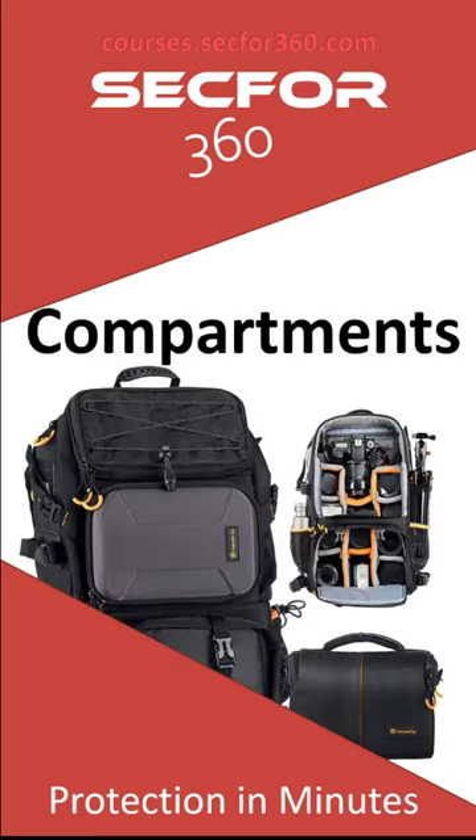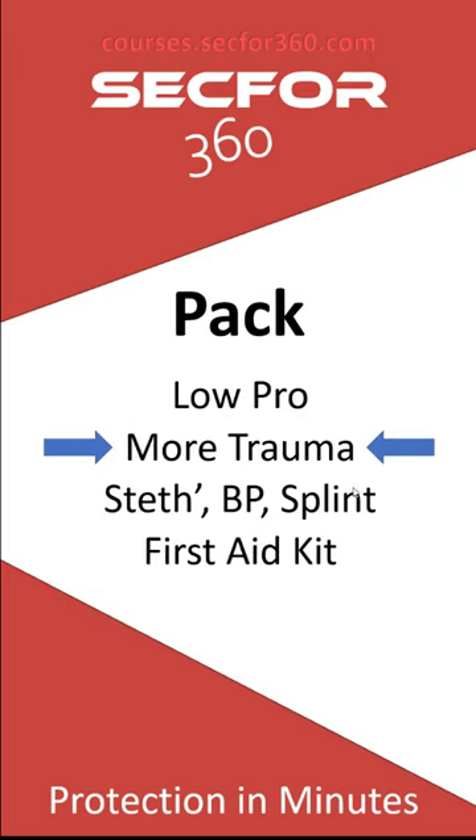I use a compartment bag right now — mine is made for tools or electronics but has movable compartments. Half the bag holds medical gear and the other half has my admin stuff: a rolled rain jacket, chargers, and other essentials. If this is the only bag I have and I'm separated from everything else, I can still make things happen with it.